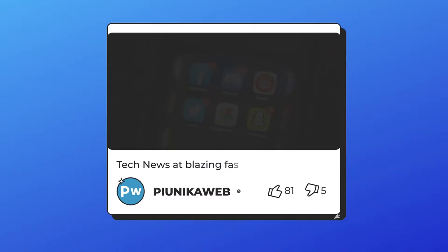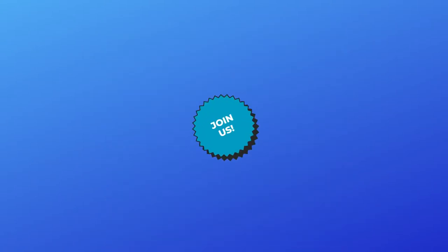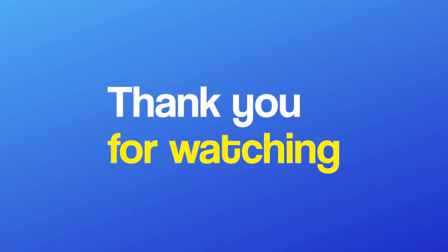We hope this video was helpful to you. If it was, don't forget to like the video and join us here for more of our content. Thank you for watching. I'll see you next time.